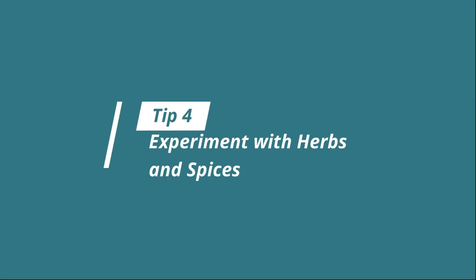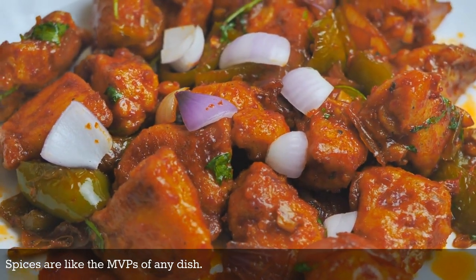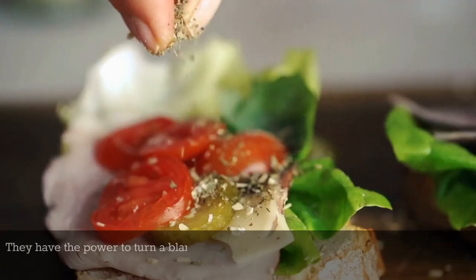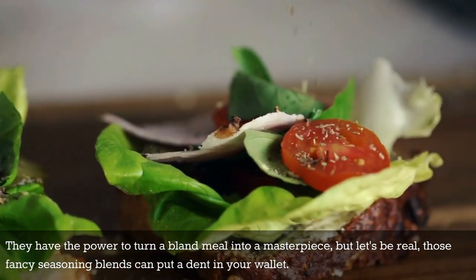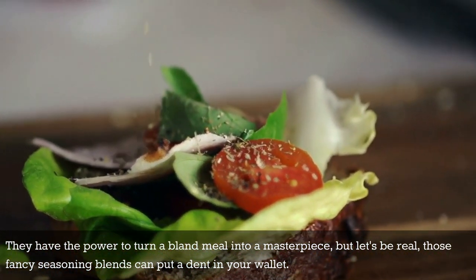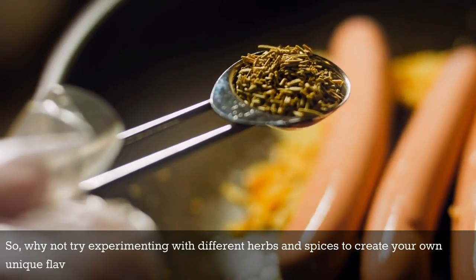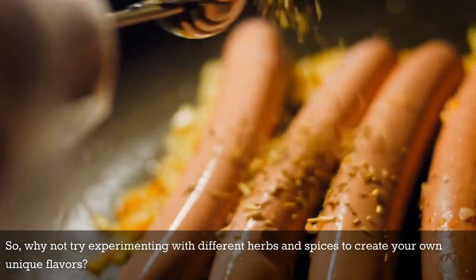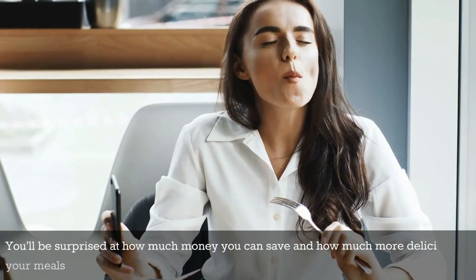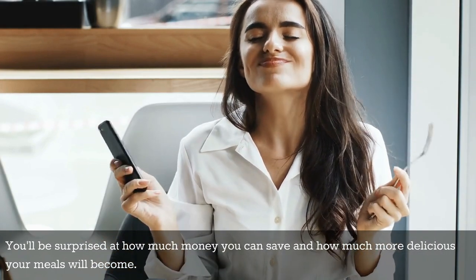Tip number four: experiment with herbs and spices. Spices are like the MVPs of any dish — they have the power to turn a bland meal into a masterpiece. But let's be real, those fancy seasoning blends can put a dent in your wallet. So why not try experimenting with different herbs and spices to create your own unique flavors? You'll be surprised at how much money you can save and how much more delicious your meals will become.